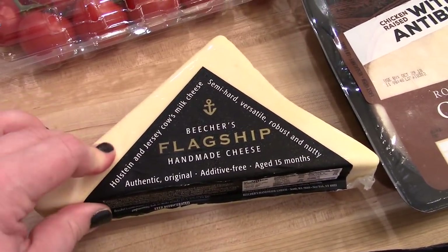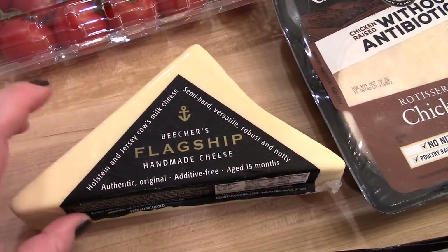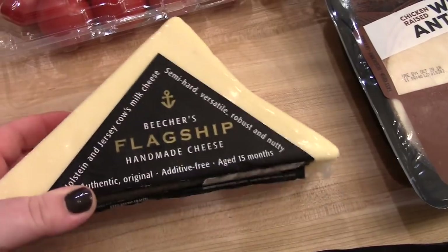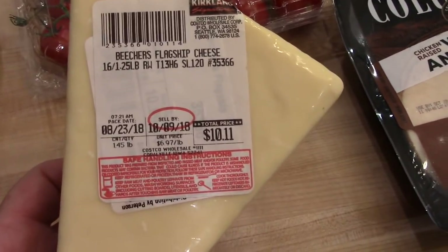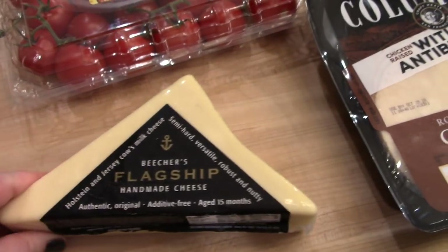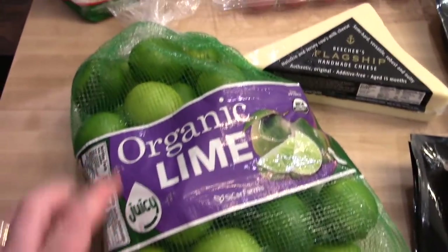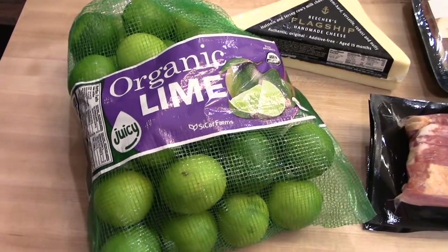I believe Beecher's has a flagship store in New York and one in Seattle, which I've been to. They have really good mac and cheese made with this cheese. They were actually sampling it at Costco yesterday, so I ended up getting a block — a pound and a half for ten dollars and eleven cents. It's a little pricey but it's really good, like a sharp white cheddar. I also got a bag of limes; it's a large bag but we go through them for drinks and cooking.